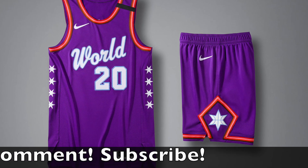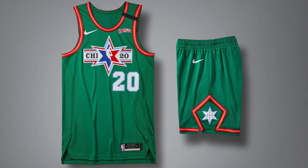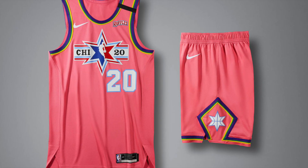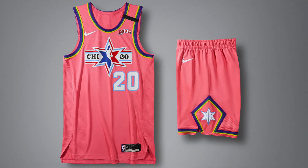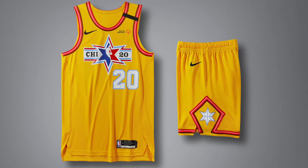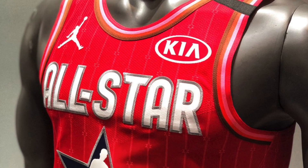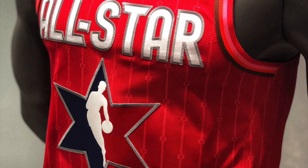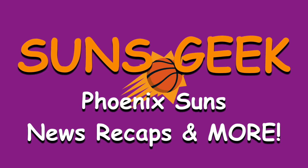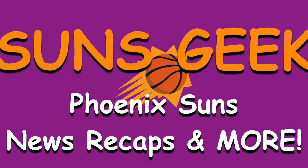Please check out my playlist of NBA All-Star videos and All-Star uniform videos I've made — I'll leave a link down below in the description. Let me know what you guys think of these NBA All-Star uniforms brought to you by Jordan Brand. I think these are absolutely awesome and I definitely love the Team USA versus Team World ones. Thank you guys so much for watching — my name is Brandon, aka Suns Geek, and as always, Valley Boys stand up! I'm so excited for NBA All-Star weekend.